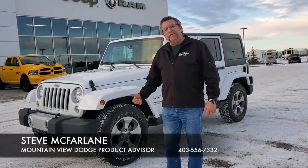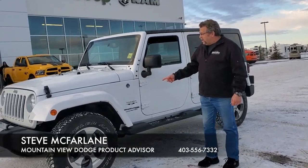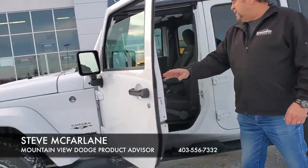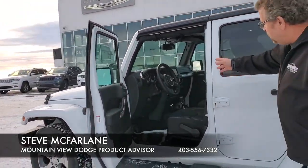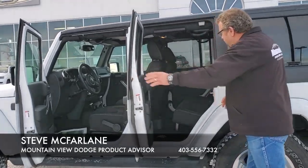Hey everybody, Steve McFarlane here. What do I have here? A 2018 Jeep Wrangler Unlimited Sahara JK. This was the owner's demo for a while, so that's why you've only got 11,000 kilometers on this thing. Beautiful little car — automatic, remote start, hard drive radio, and lots of room back here as well.